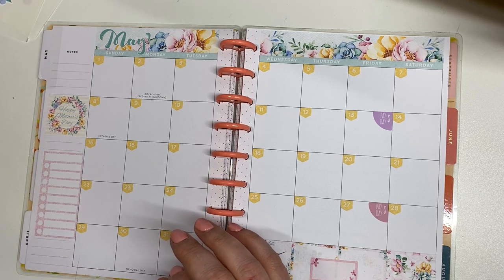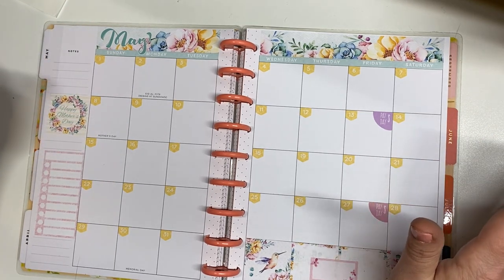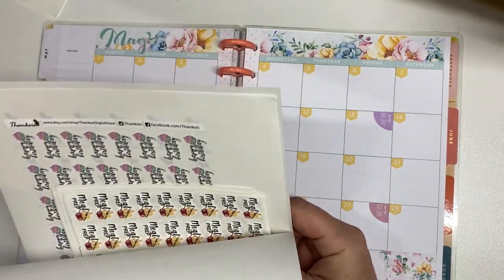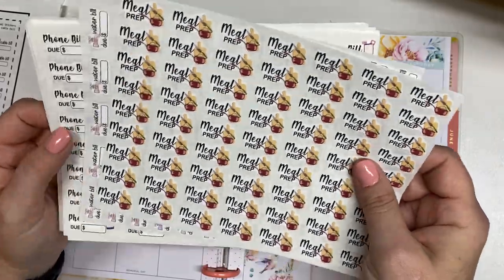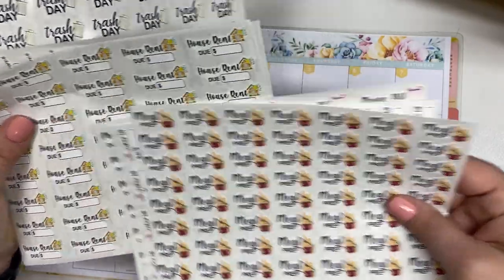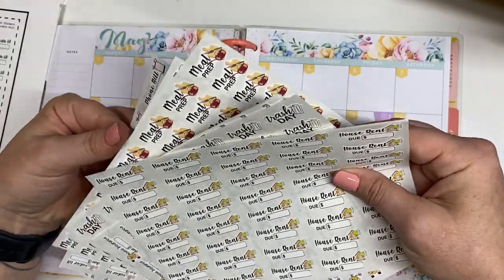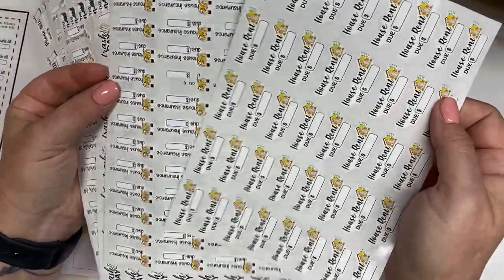I do get paid from Etsy and YouTube, but I'm using this calendar just for my personal bills. I have a different planner that I use for Etsy and YouTube. So let's talk about my bills. The first bill is rent. These all came from Thanks Sis — she has an Etsy shop and her Etsy shop name is Thanks Sis Digital Store. What I like about her shop is that all of these are around 55 cents a piece. So I know it looks like I have a lot of stickers, but I didn't pay any more than 55 cents for each one. Super inexpensive.